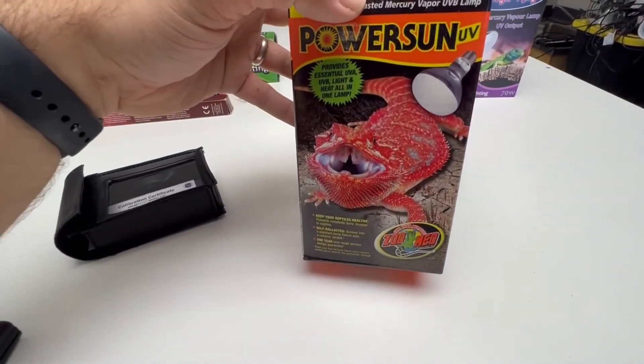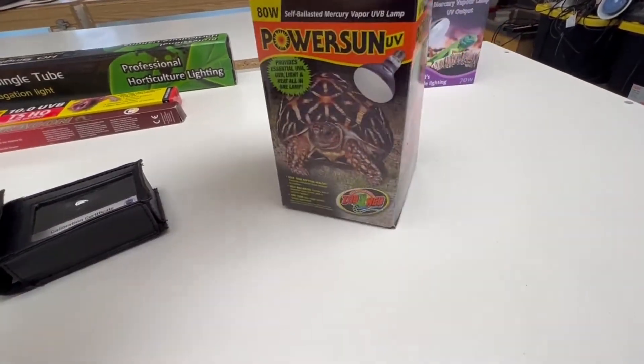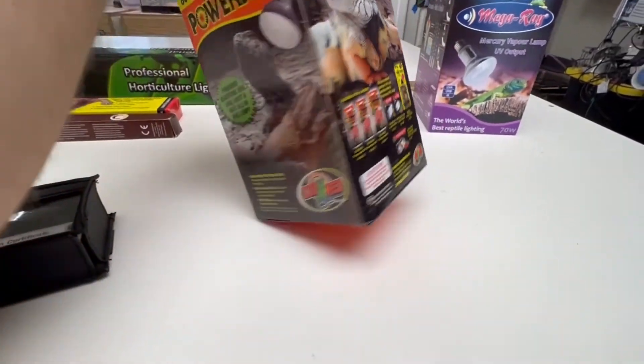This is a great mercury vapor bulb — this one is only 80 watts. Keep in mind, that chart showed that wattage varies with strength, so an 80-watt is going to be a lot weaker than a 160-watt. It also won't be as hot, but you'll need to position it closer to your animal.